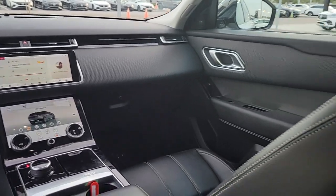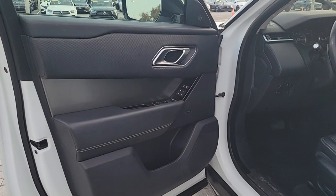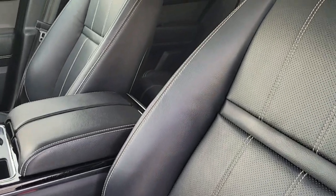Smooth power meets boldly modern style in this exceptional Range Rover Velar. See for yourself when you take it out for a test drive. Our professional staff looks forward to giving you excellent service.